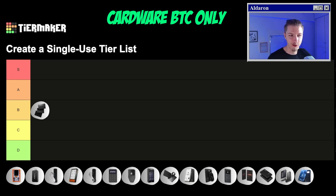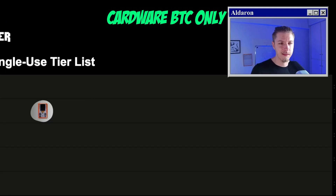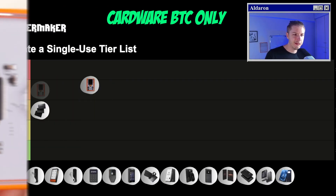The next wallet is one you've probably never heard of, and this is Cardware. Cardware is a Bitcoin-only wallet, and it's the first hardware wallet to be made from Africa, specifically South Africa. They literally just released this device last year. It is an incredibly simplistic and stylish device for a good cost. The transparent casing makes it very unique and gives it a kind of retro feel.